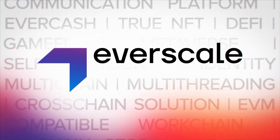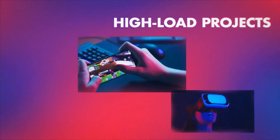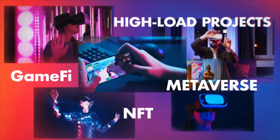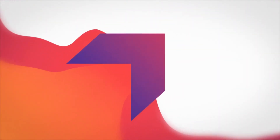The time for true Web3 is now. We are Everscale, the fastest and most scalable fifth-generation blockchain in the world. Everscale can handle thousands of high-load projects, hundreds of GameFi and NFT projects and even an entire metaverse, while maintaining high-speed, extremely cheap transactions and unrivaled data security.